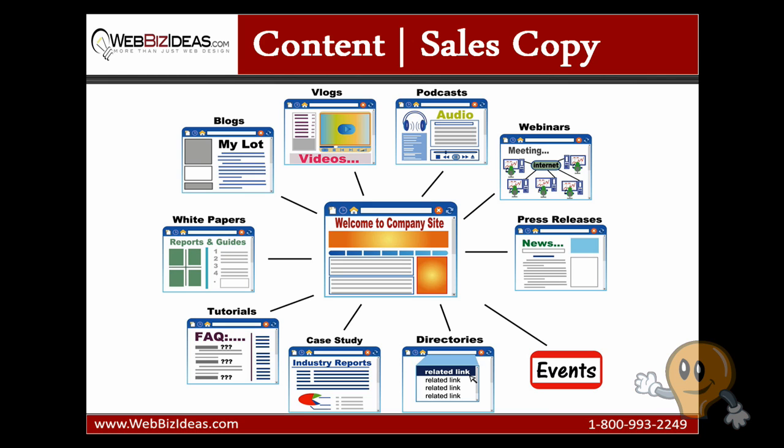If you look at the image on the screen, you'll see that content is not just a webpage or an article. Search engines index videos, PDF documents, events, images, news, podcasts, and even blogs differently. A search engine friendly website will have multiple sources of content linking back to main sections of their website and web pages that sell.